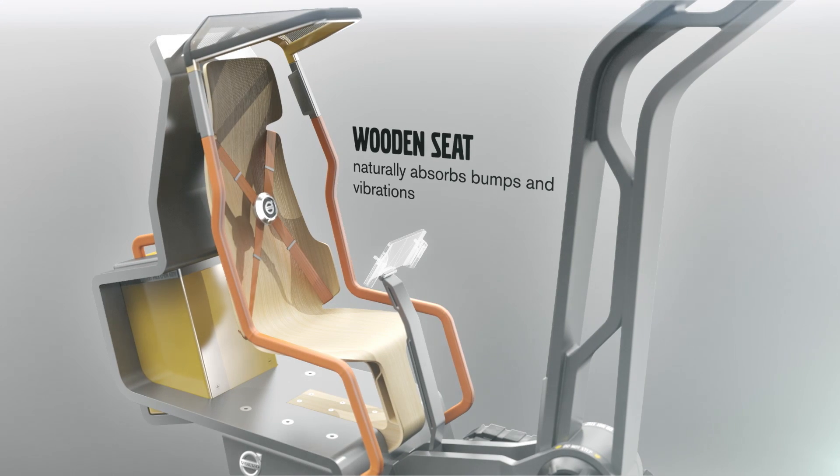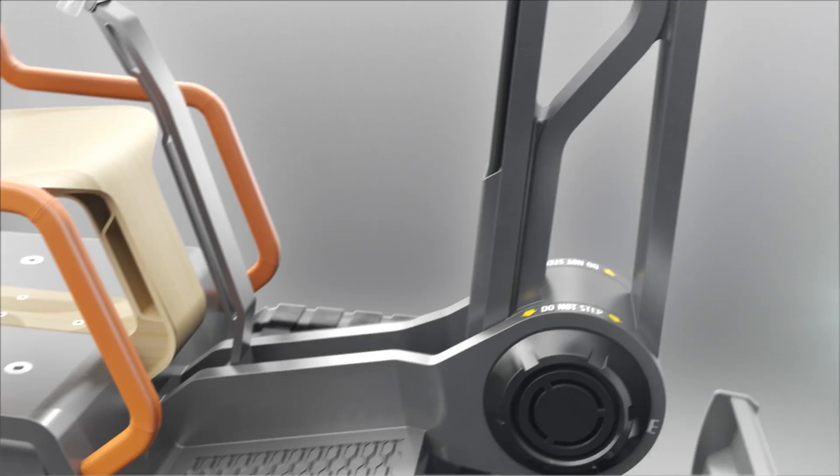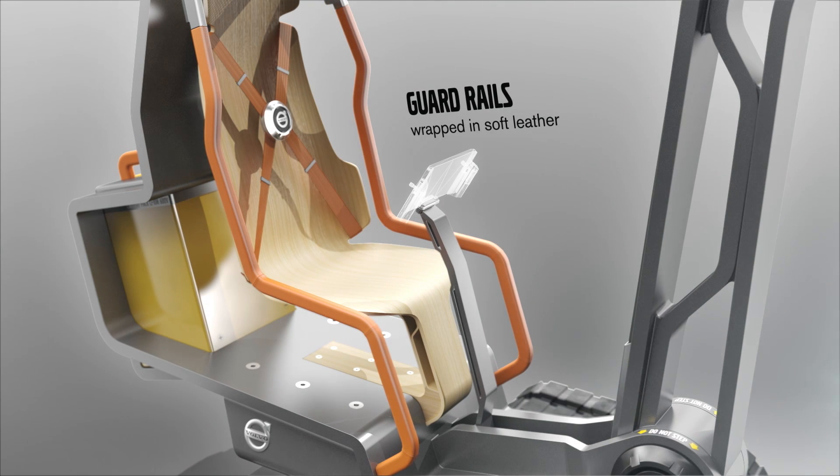The comfortable seat, designed in collaboration with Swedish furniture designer Monika Första, also forms a single reliable unit. The three-dimensional moulded wood naturally absorbs bumps and vibrations. Ever efficient, the boom and arm are driven by small electric engines to minimise energy use. The orange guardrails are wrapped in leather, a naturally sourced material that is pleasant to the touch and symbolises Volvo's commitment to the environment.